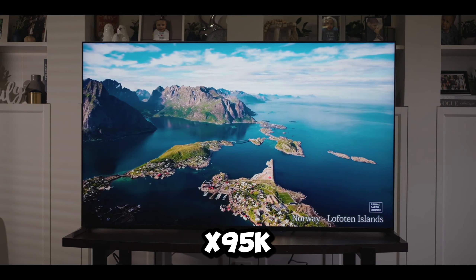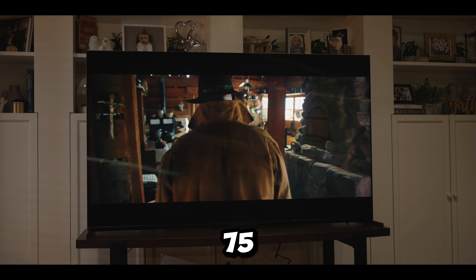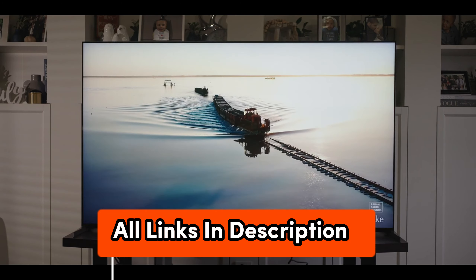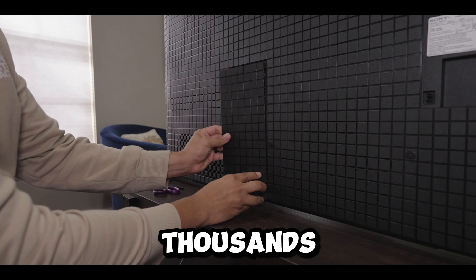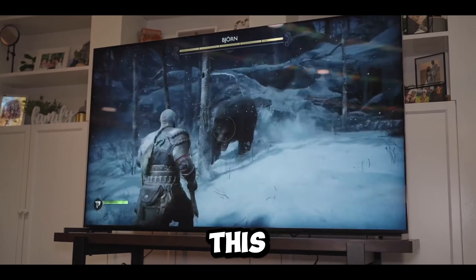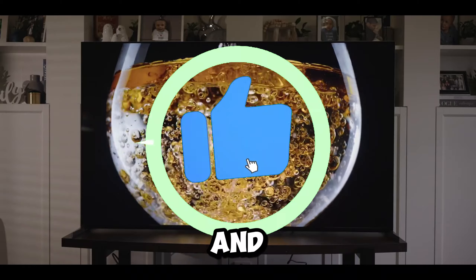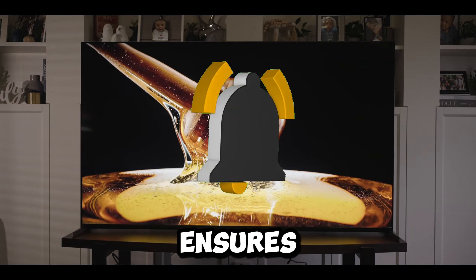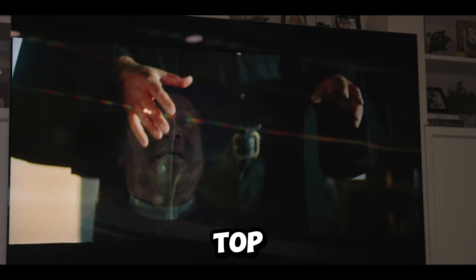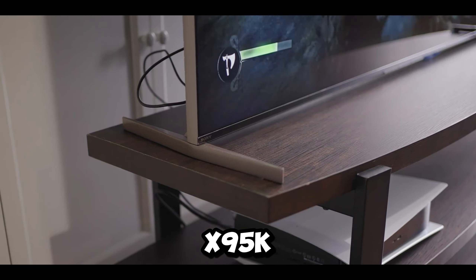Number 3: the Sony BRAVIA X95K Mini LED TV. Priced at a premium, the Sony BRAVIA X95K promises a visual feast like never before. Thanks to thousands of precisely controlled mini LEDs under the XR Backlight Master Drive, this technology delivers unparalleled contrast with deep blacks, vibrant natural colors, and maximum brightness, ensuring a viewing experience that's nothing short of spectacular.